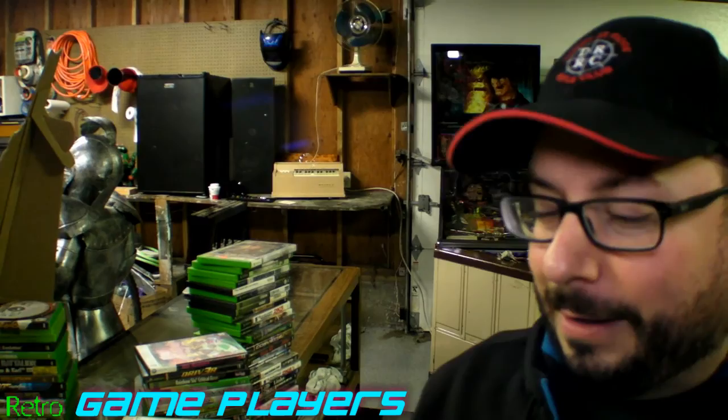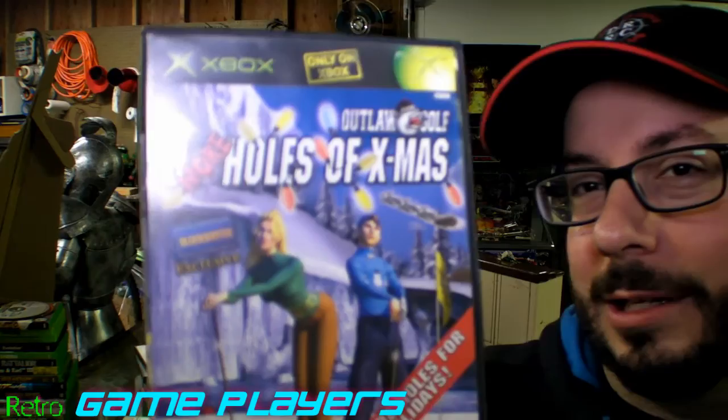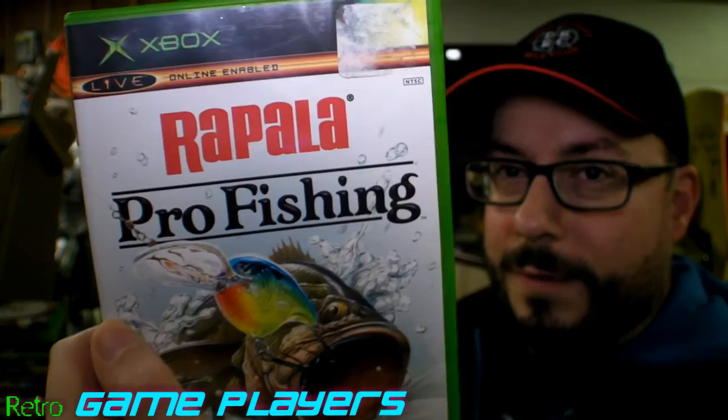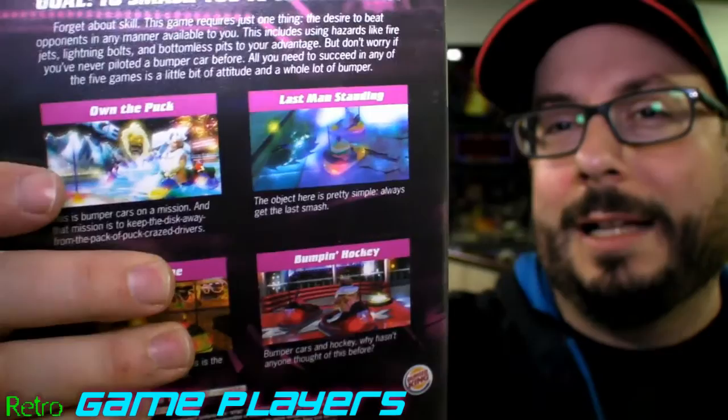Pocket Bike Racer — Burger King. Kind of funny to have. This one's really weird — Outlaw Golf: Nine More Holes of Christmas. So it's like a Christmas edition, and it's a Blockbuster exclusive. Which is kind of unique. And then Rapala Pro Fishing. Here's another Burger King game: Big Bumpin'. Kind of cool to have weird, obscure games.